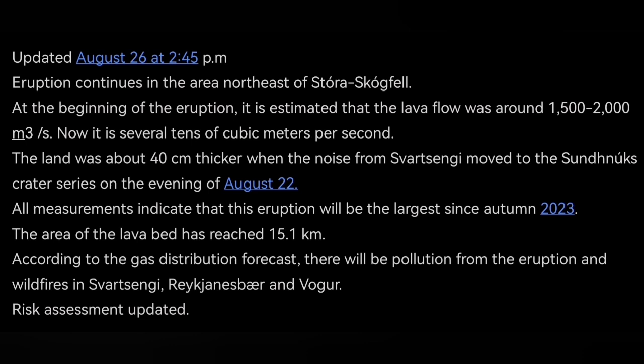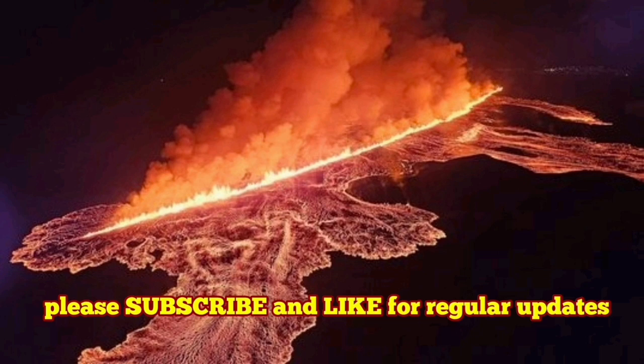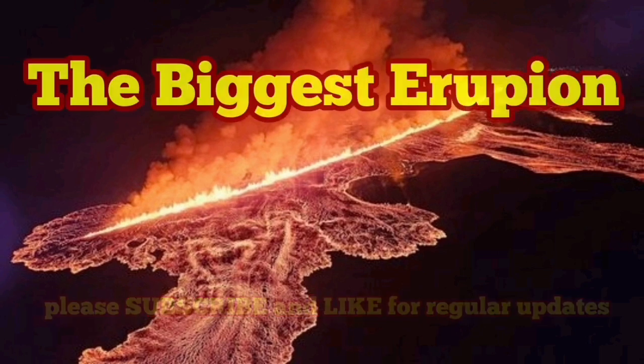What we have seen so far was the biggest eruption. I'm really happy that the observations and analyses we have made in our videos are actually accurate and in line with what the Icelandic Meteorological Office has announced today. The material I had was from yesterday and the day before, and my predictions were correct.